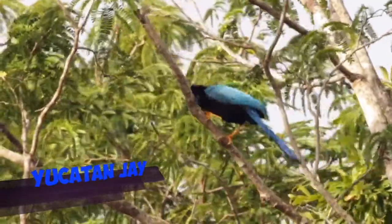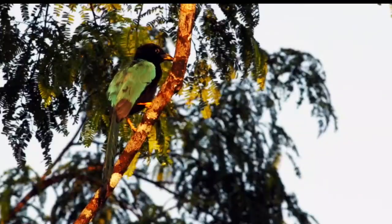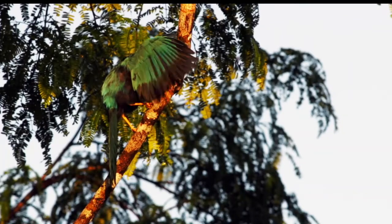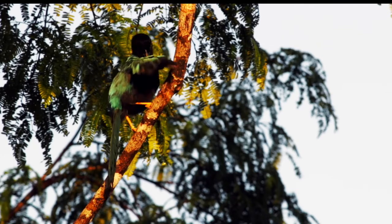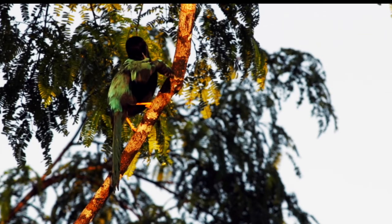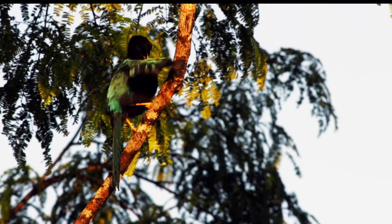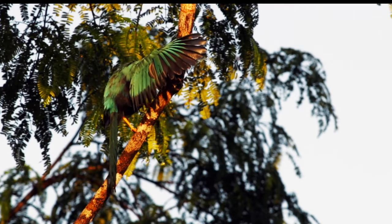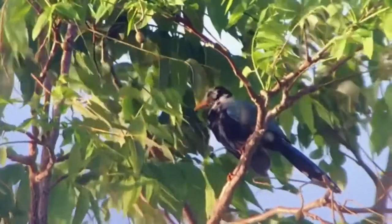Talking about endemics, this is the Yucatan jay, an adult. If we look at the bill, it tells us that it's an adult because it's black. But if it is yellow like this one with a little yellow eye ring, it is an immature. This yellow is starting to fade away, so this is an almost adult. And the juveniles like here have white feathers instead of the black ones.